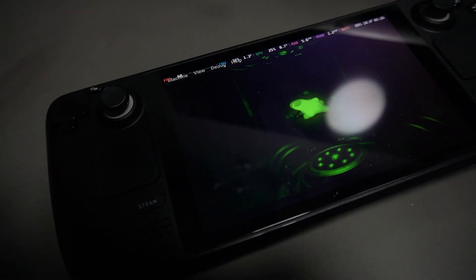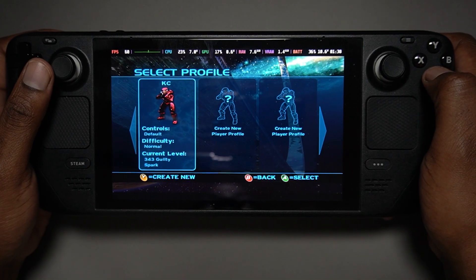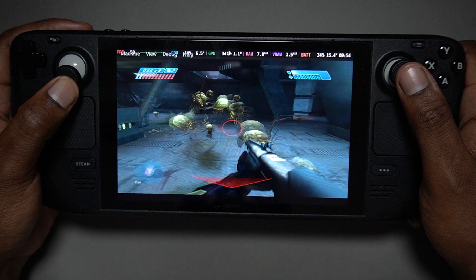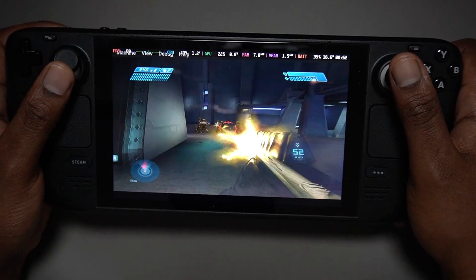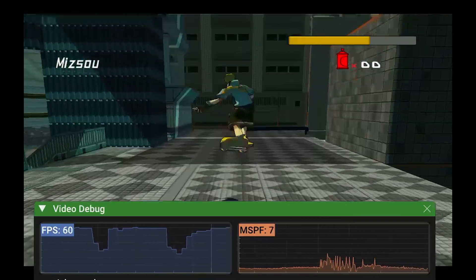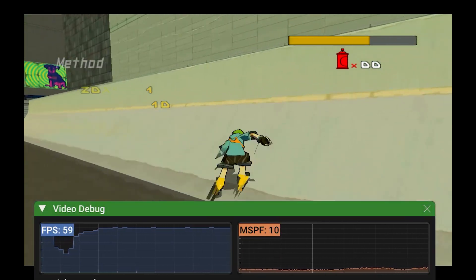A mix of genres from shooters and fighters to racers and RPGs — let's go over how each one ran. Starting strong with Halo: Combat Evolved. This one still shines; it's stable around 30 frames per second, smooth controls, and the gunplay feels great. Even with explosions and effects it never really choked. Jet Set Radio Future — stylish as ever, vibrant colors, smooth animation, but the boost button still tanks the frame rate into the mid-20s.